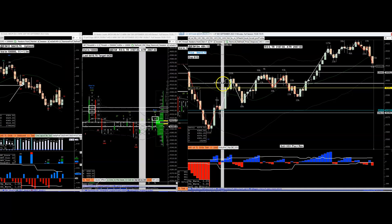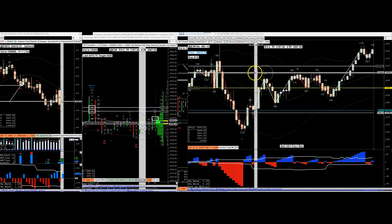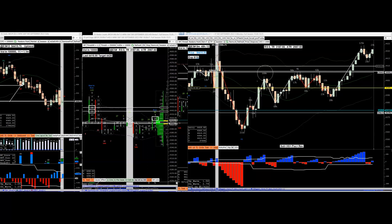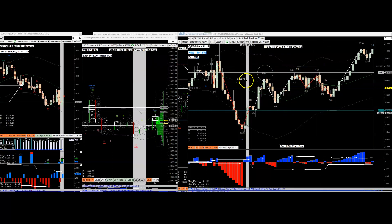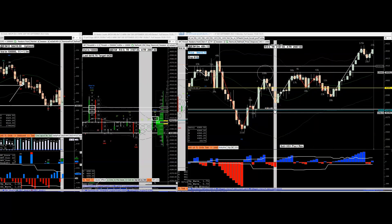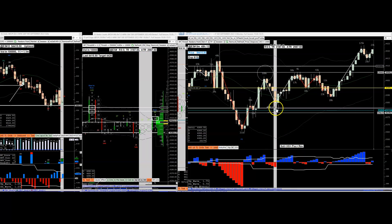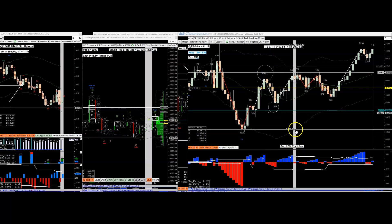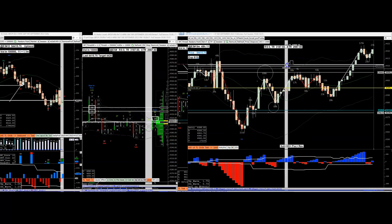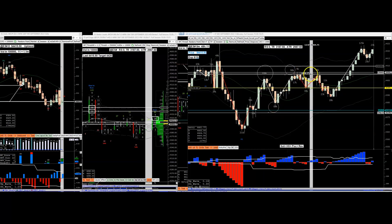Right here - 100,000 contracts test this supply zone, what a lot of Forex guys call a supply zone. It pulls back, but when it pulled back I knew something was wrong with the supply because this 100K print is more than the 69K pullback, and it rallied again on 90K. So the buyers are definitely there.